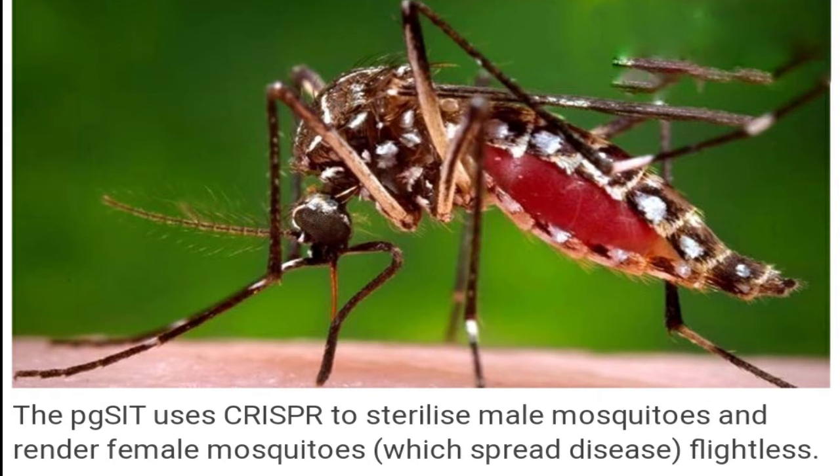New tech based on CRISPR to control growth of mosquitoes. Details of the pgSIT have been described in Nature Communications. Leveraging advancements in CRISPR-based genetic engineering, researchers have created a system that restrains the population of mosquitoes that infect millions each year with debilitating diseases.